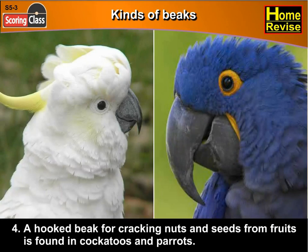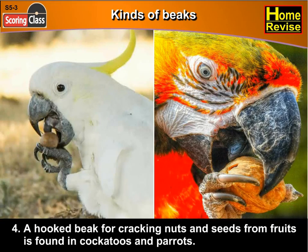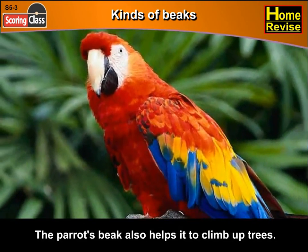Fourth, a hooked beak for cracking nuts and seeds from fruits is found in cockatoos and parrots. The parrot's beak also helps it to climb up trees.